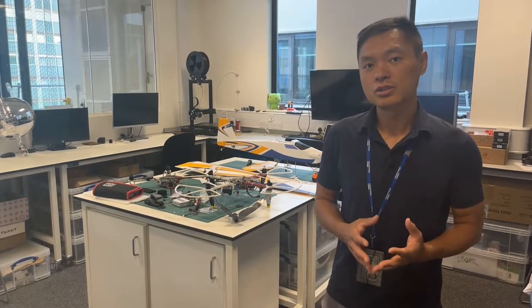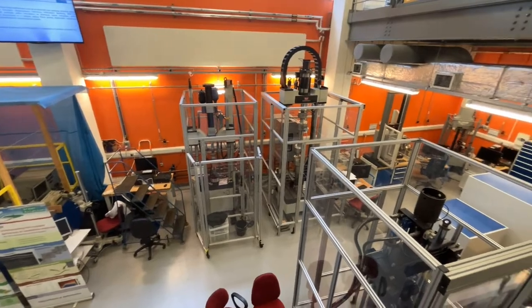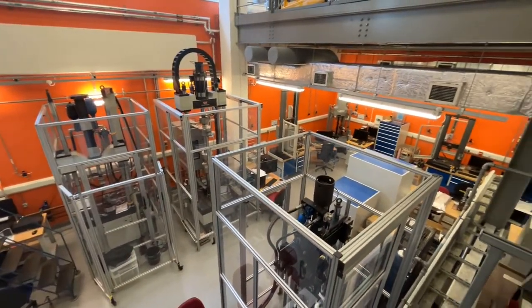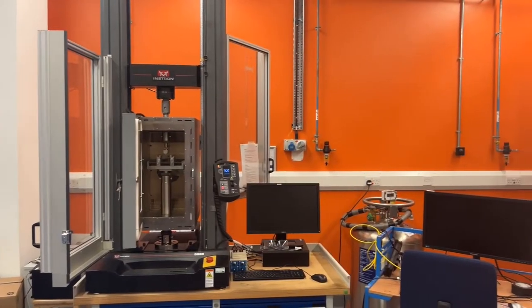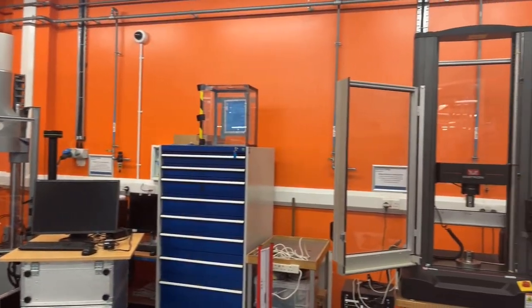This is the dynamic fracture and forming lab, used by both aeronautics and mechanical engineering. PhD, masters, as well as final year undergraduate students use this lab. Some of the testing includes impact testing, 3D strain mapping using cameras, 1 and 200 kN fatigue testing, as well as 50 kN universal mechanical testing machines. These machines are capable of tensile, compressive, bending, and strain loading.